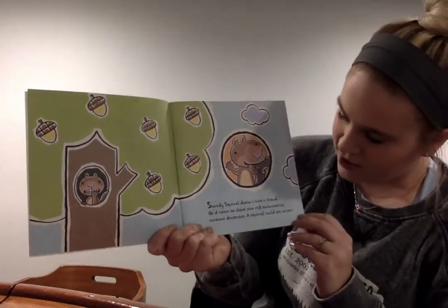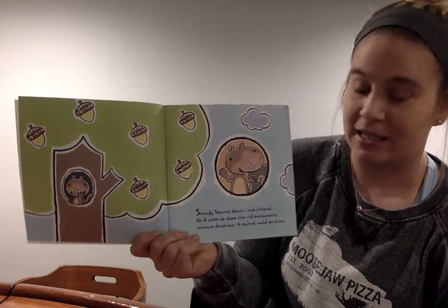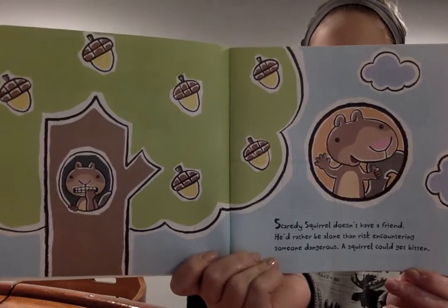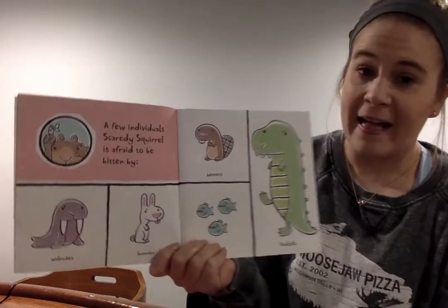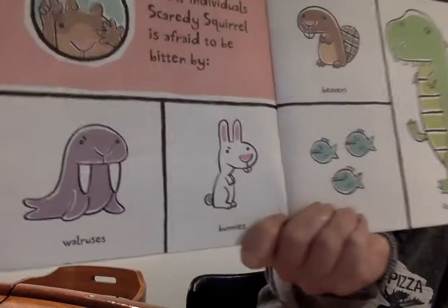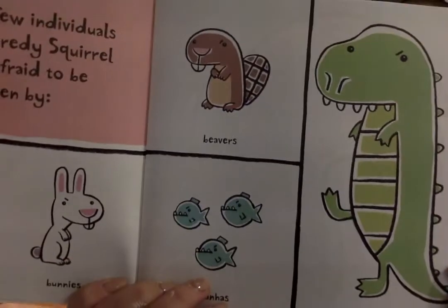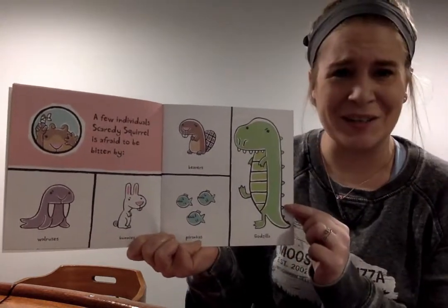Scaredy Squirrel doesn't have a friend, and he'd rather be alone than risk encountering — that means like coming across somebody — someone dangerous. A squirrel could get bitten. A few individuals Scaredy Squirrel is afraid to be bitten by: walruses, bunnies, beavers, piranhas, Godzilla. Do you think that Scaredy Squirrel in his tree is going to run into piranhas or Godzilla?